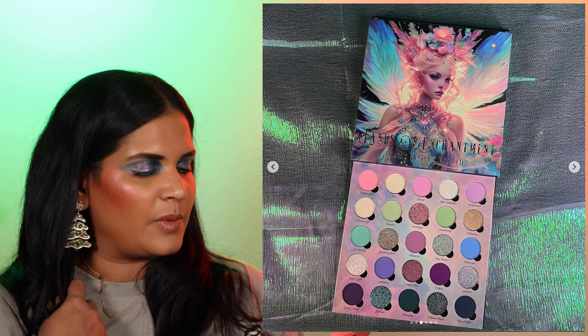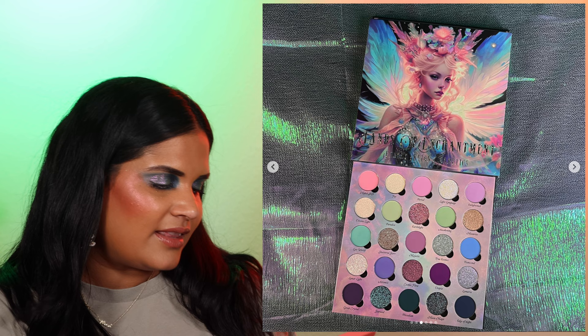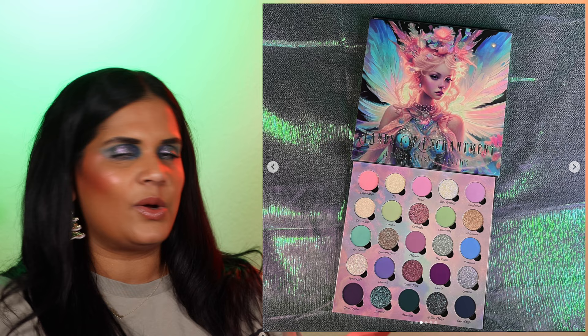The Ensley Rain Lands of Enchantment collection is now available. I was totally expecting the eyeshadow palette to sell out and was pretty surprised it hadn't, but it launched so close to Black Friday with so many sales going on. In case you missed it, I believe it's still in stock. I did post a look with it and you can use my code to save. If it's sold out, I'll cut this part of the video.